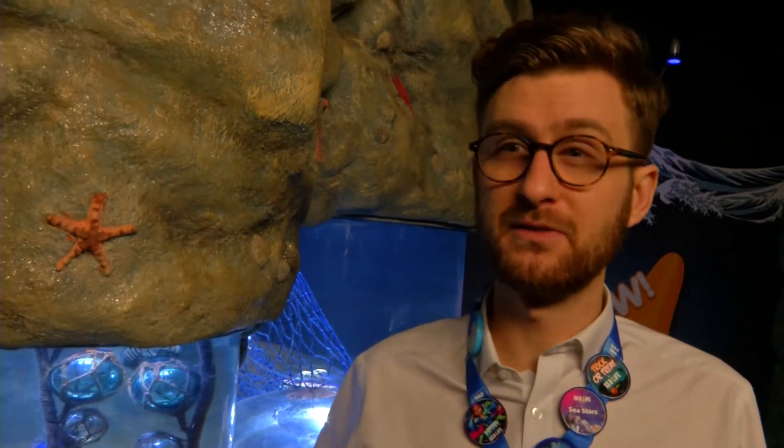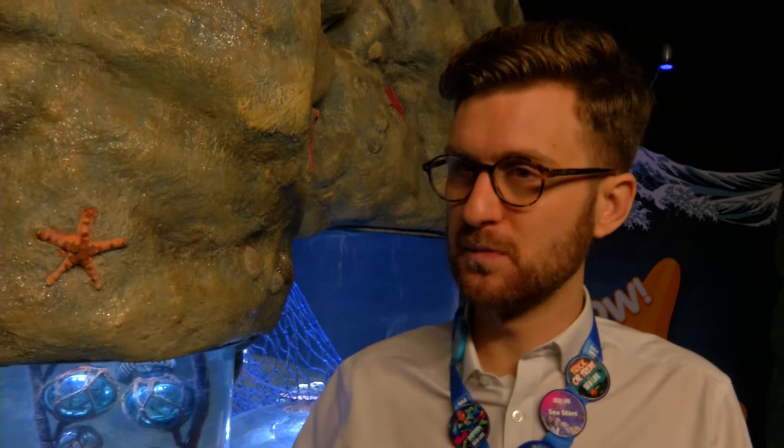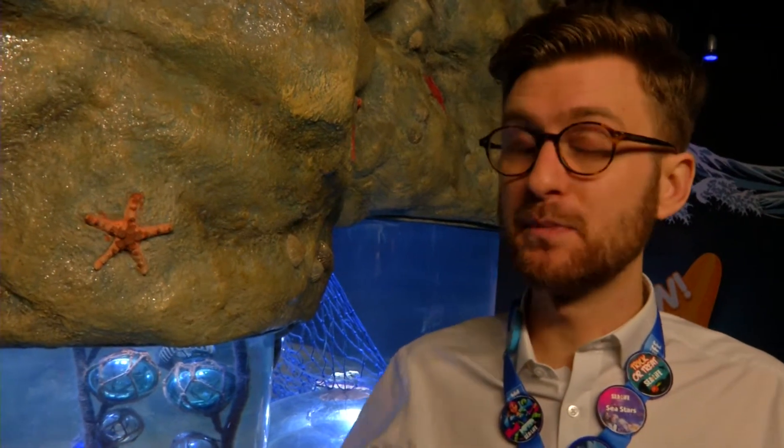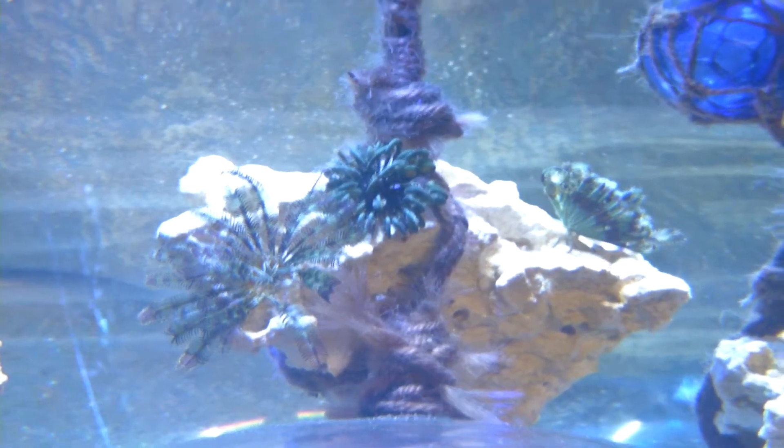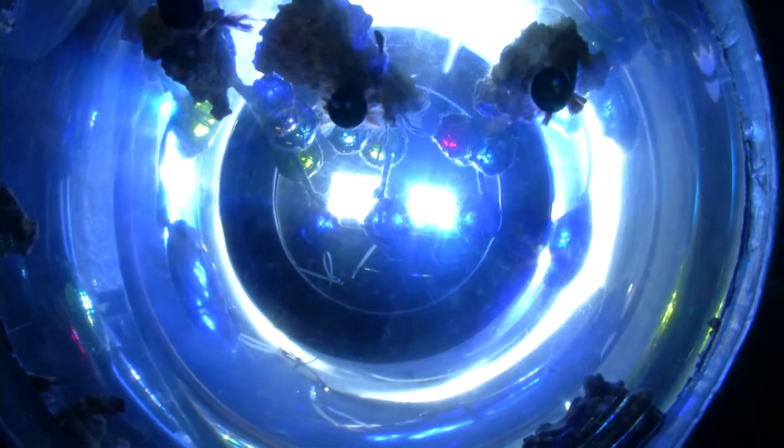These ones are filter feeders — they would eat plankton from the water column as well as other detritus and bits and pieces. So they need to be in an area where they're getting a lot of that, and if something's not favorable and they're not getting enough food, they can get up and move.